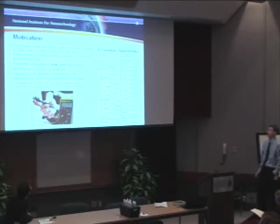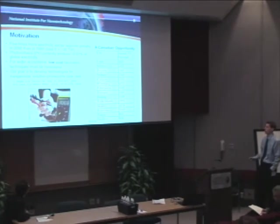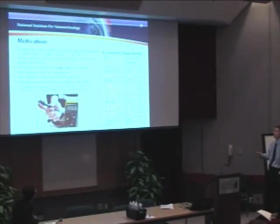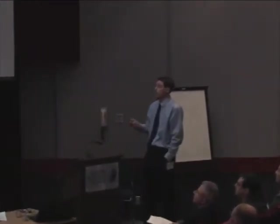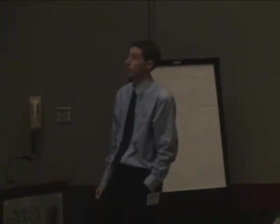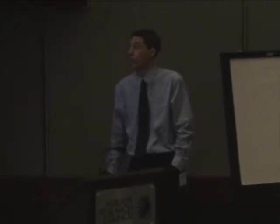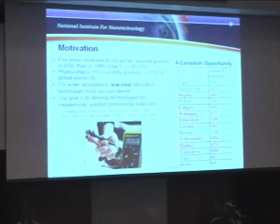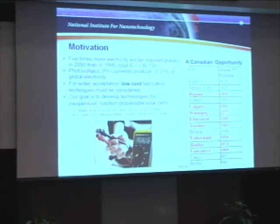Our team is focused on solar energy. A very large part of our motivation comes from reports continuously being generated describing the future energy needs of our civilization. One report tells us that by 2050 we're going to require five times as much energy as we did in 1995 — absolutely staggering quantities. Currently, photovoltaics only account for a very small proportion of that; one report says 0.01% of energy is generated by photovoltaics.